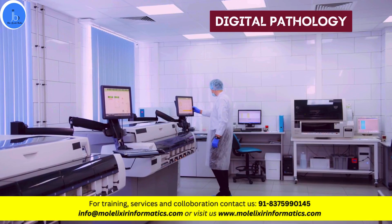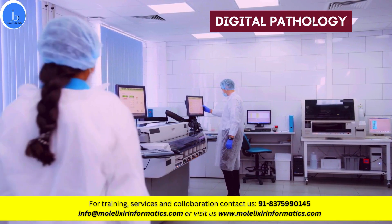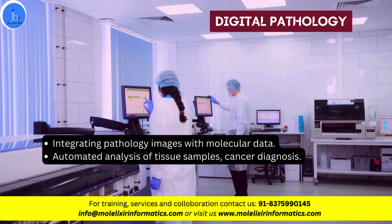The next one is digital pathology. By integrating pathology images with molecular data, we can automate analysis of tissue samples and support diagnosis of diseases like cancer.